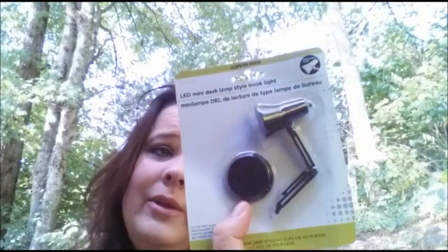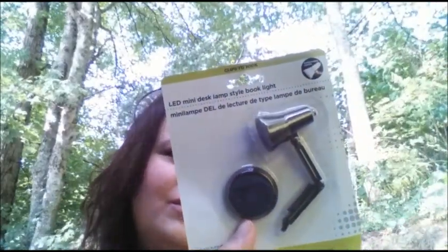One other non-beauty health essential thingy is this mini LED light. I don't know if it's going to work — I thought it looked cute. I don't even know where I'm going to use it, but I got it.